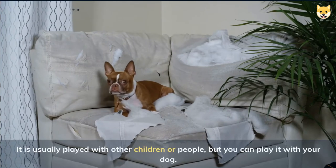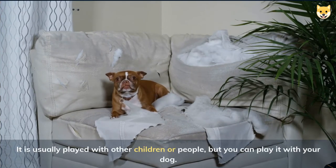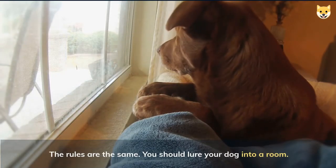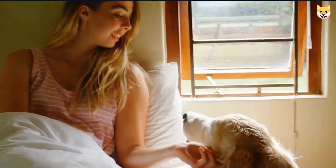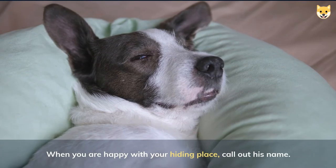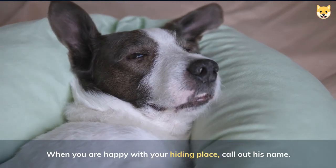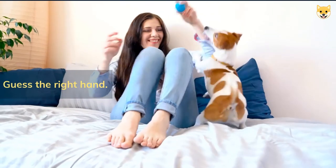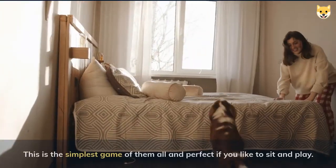Hide and seek — it is usually played with other children or people, but you can play it with your dog. The rules are the same: lure your dog into a room, give the sit command, and go hide. When you are happy with your hiding place, call out his name and he will try to find you.